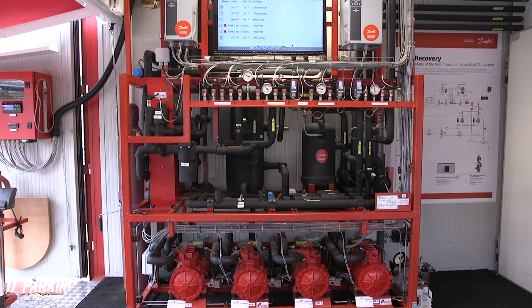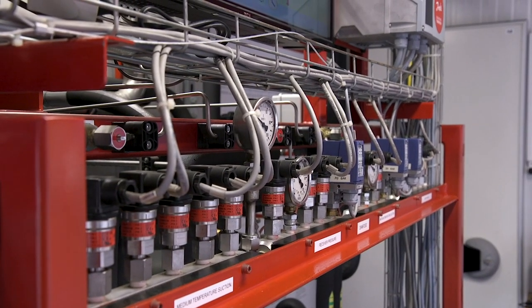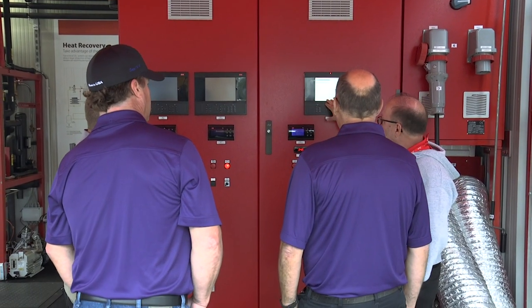The training unit blends equipment and components for CO2 solutions, hands-on training panels, and interactive learning modules with on-site instruction by dedicated Danfoss CO2 champions, who share their in-depth knowledge of natural refrigerant properties and the opportunities and challenges surrounding the use of CO2.